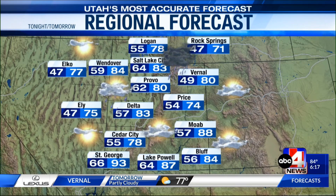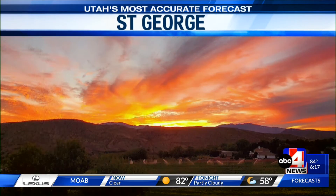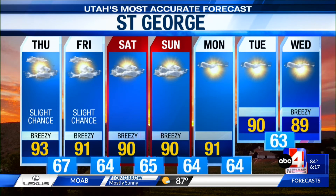In Salt Lake City, we'll see a high of 83 tomorrow. Those thunderstorm icons are mainly north of I-70, but in the higher terrain down south, it wouldn't be completely surprising if we see at least a little bit of wet weather. So we'll keep that slight chance for St. George for both Thursday and Friday.